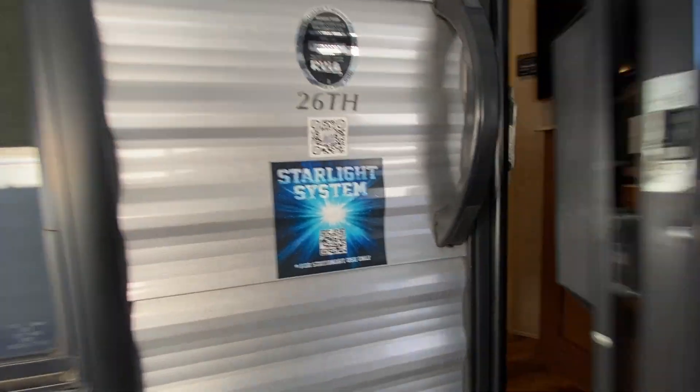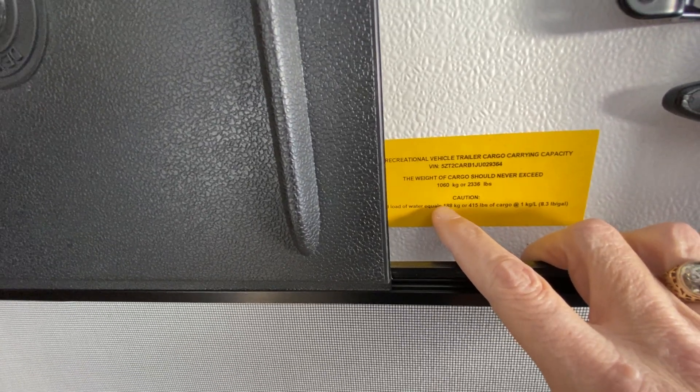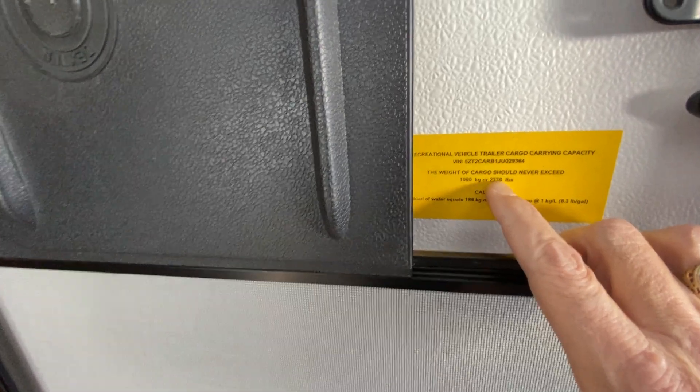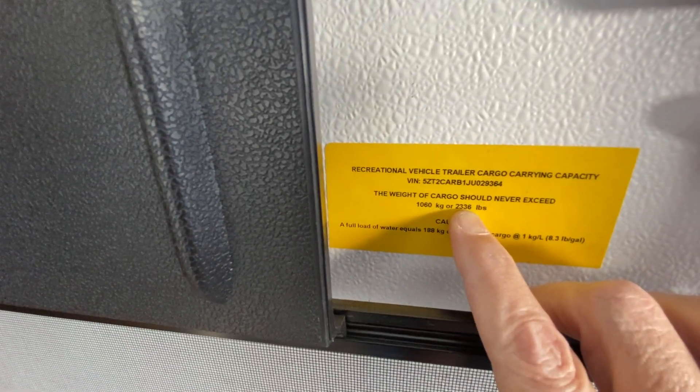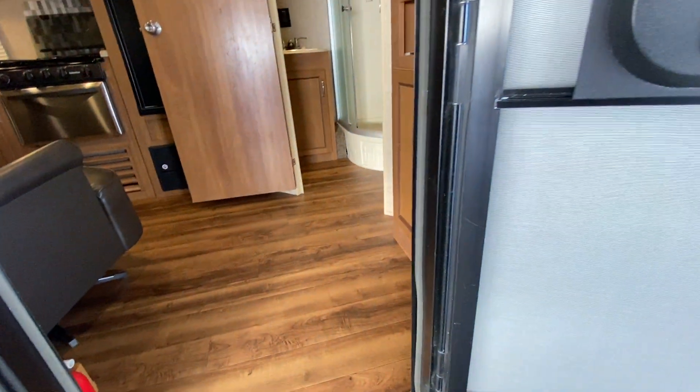It's a Coachman. The dry weight of the camper — it looks like it holds 2,336 pounds of cargo. We'll have the weight listed on the webpage.